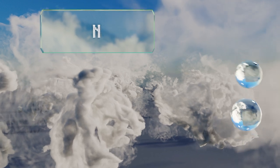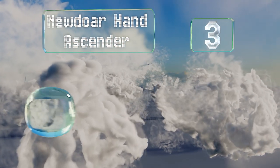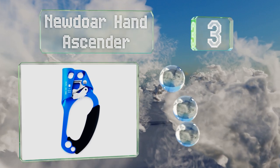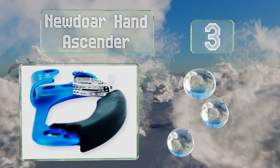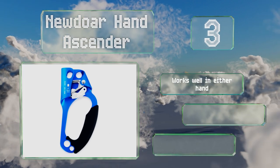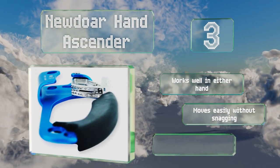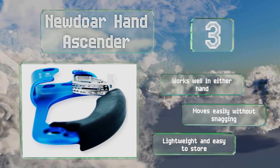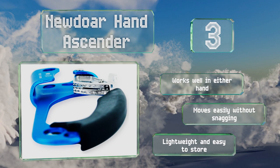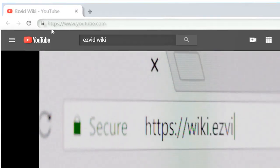Nearing the top of our list at number three, save your hands with the New Dower hand descender, which lets you scale trees quickly using only a single rope. The high-grade aluminum can handle up to 900 pounds and has an ergonomic grip that will allow you to work all day without sore joints the next day. It works well in either hand, moves easily without snagging, and is lightweight and easy to store.